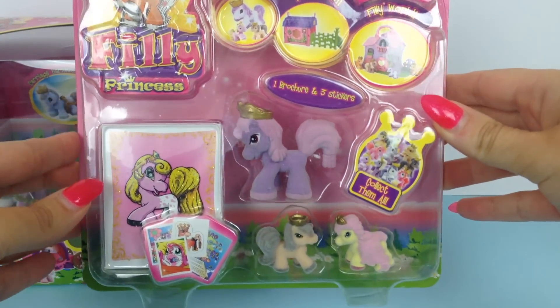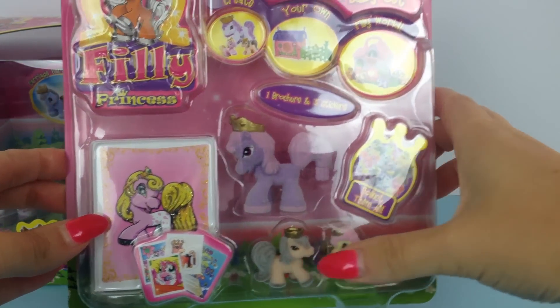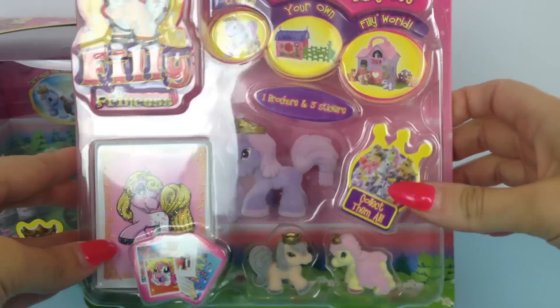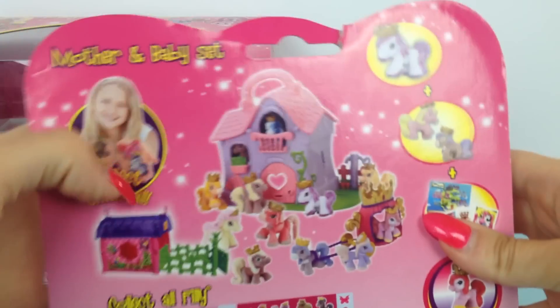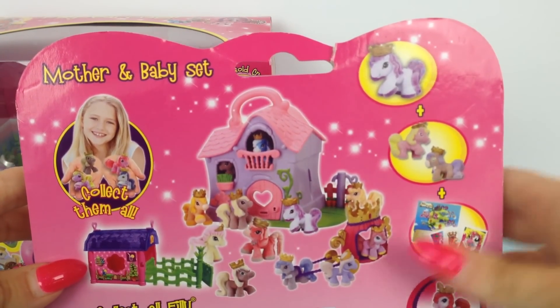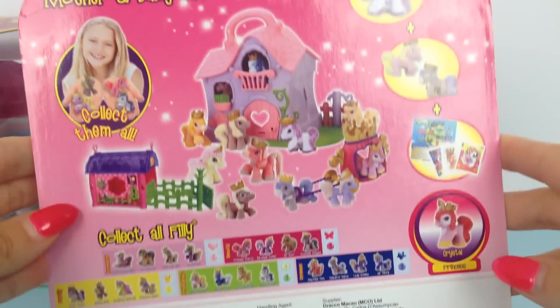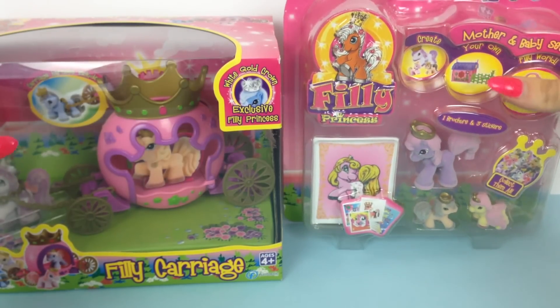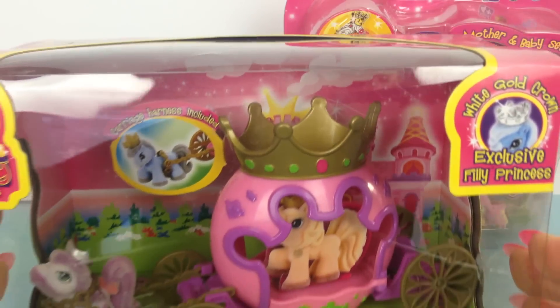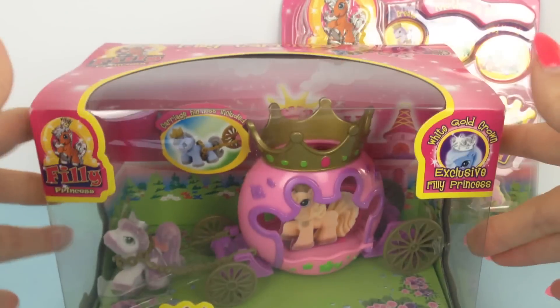One is the Mother and Baby play set — it includes a mom and two babies. On the back we can see all the other lovely toys that you can buy for the Filly Princesses. I love the house but I couldn't find any of these toys in the stores. The other set we'll open is the Filly Carriage — it includes a lovely royal carriage and one beautiful Filly Princess toy.